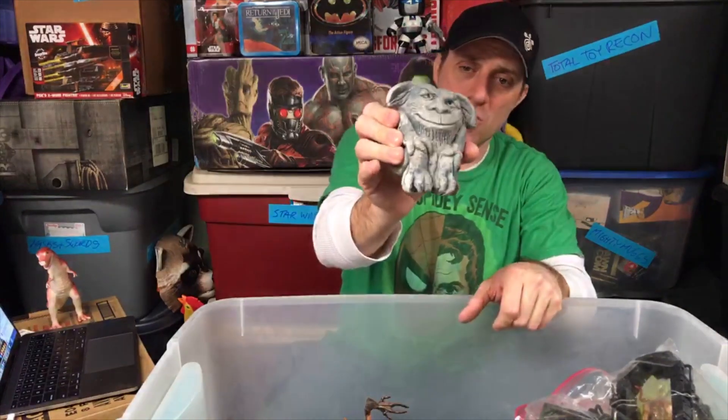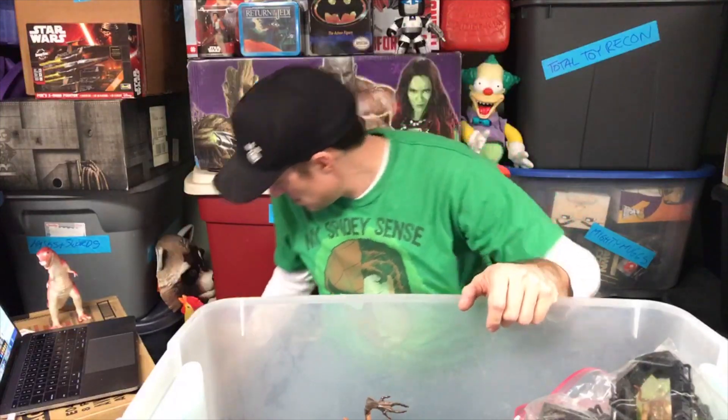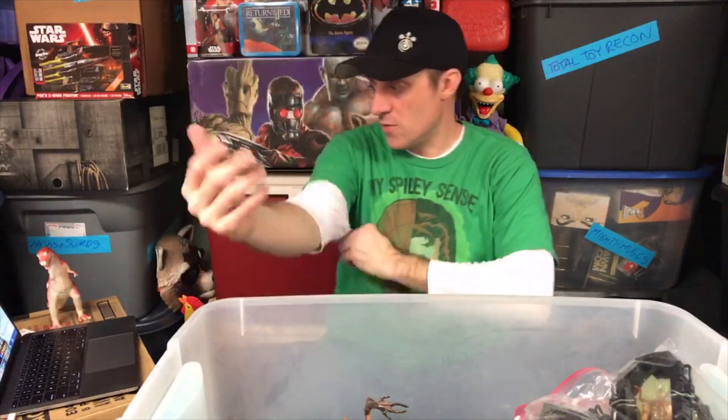This is some sort of gnome or goblin or troll thing that I got at the renaissance fair. That's weird that it's in this. As you can see, the tub is getting smaller.